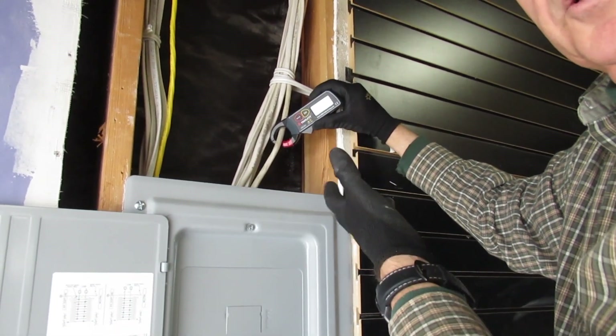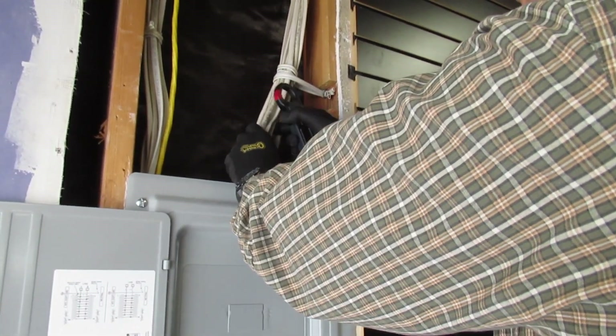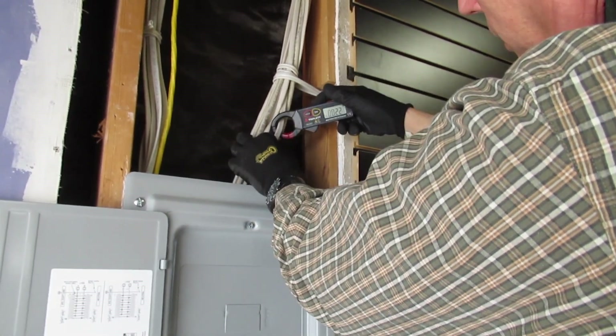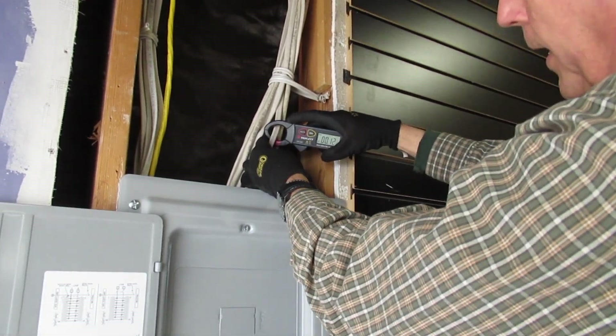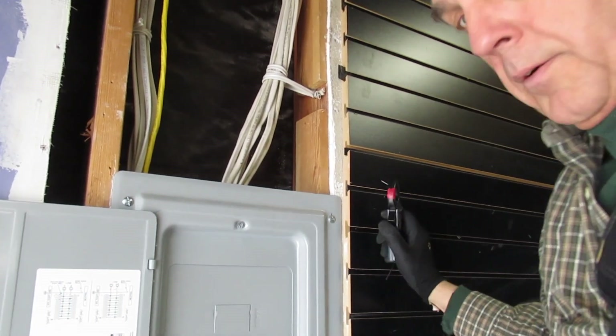All this is happening because things were not wired according to code. It looks like anywhere from half to three-quarters of all these circuits have net currents, and that indicates parallel pathways to ground — which is a wiring code violation. Thank you very much.